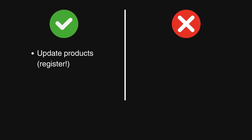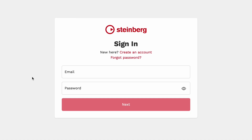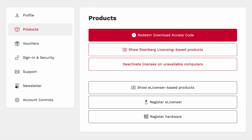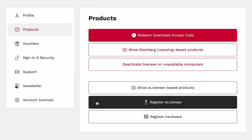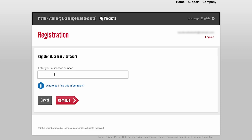First of all, you will still be able to update your products if you register them in your MySteinberg account ASAP. To do that, go to the Steinberg website, sign in to your account or create a new one, go to Products, register eLicenser, then enter the number of the eLicenser, which you can find in the eLicenser Control Center. If you plug in your dongle, the number will appear on the left. That number goes there, and it'll register all the licenses on that dongle.